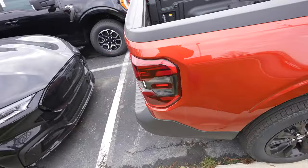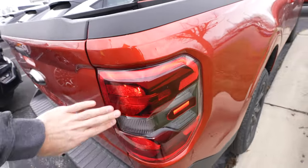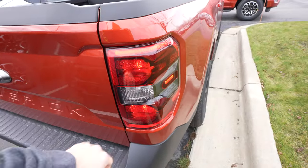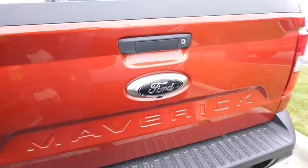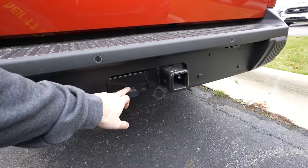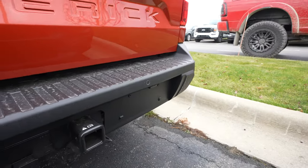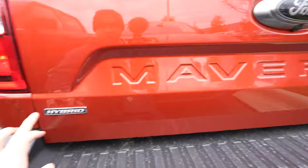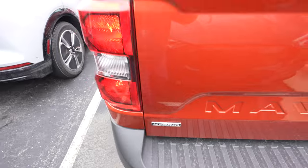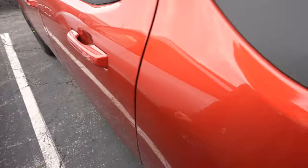Coming around to the back, we have the smoked out tail lamps. They do have LED accent lighting in them, but the actual bulbs in the back are incandescent. Maverick is going to be stamped into the tailgate. Your four pin connector is going to be right here next to your trailer hitch. This vehicle does have backup sensors integrated into the upper portion of the bumper. Backup camera is going to be underneath the Ford logo and your hybrid badge is on the driver side. This is a lockable capless fuel filler door.